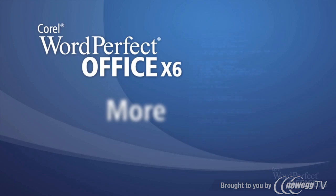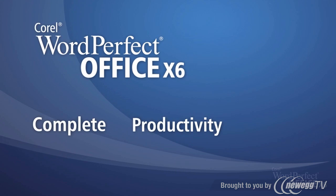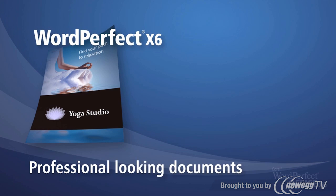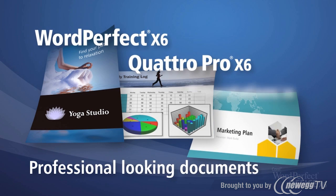WordPerfect Office X6 is more than just a piece of software. It's a complete productivity solution that offers everything you need in an office suite. Create professional-looking documents with WordPerfect, dynamic spreadsheets with Quattro Pro, and captivating slideshows with Presentations.